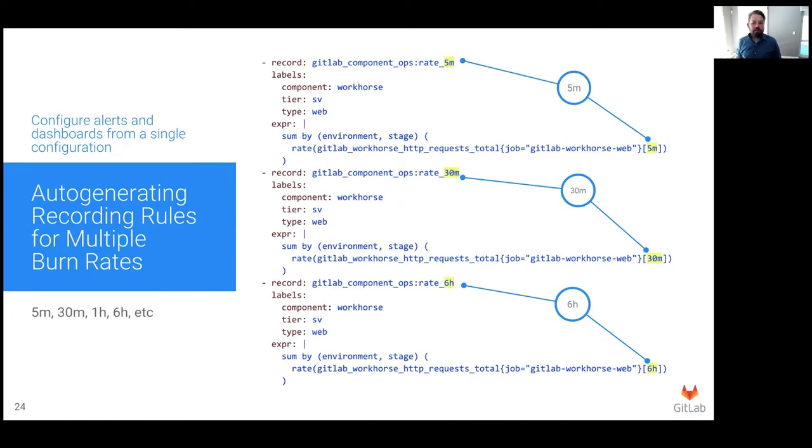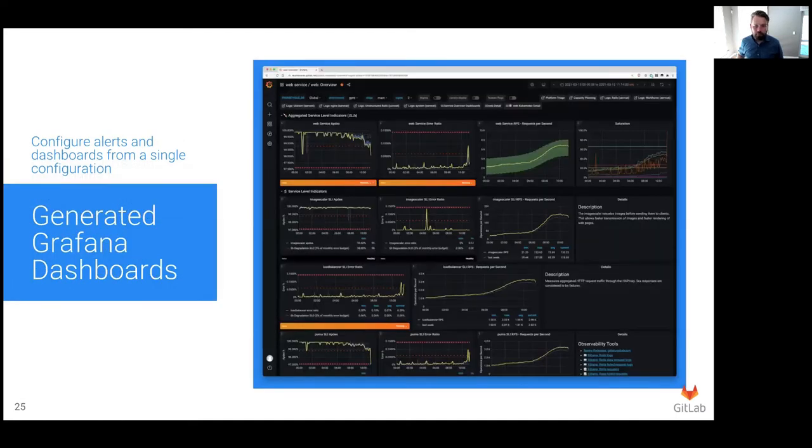As you can see, this generates lots of very similar but slightly different Prometheus configuration, depending on the burn rates that you're evaluating. The last part of our goal was to generate our dashboards too. The Grafana team have built a JSON library called Grafana, and we could use it to automatically generate our Grafana dashboards from the metrics catalog. This is a typical example of one of our generated dashboards — this is from our web service dashboard. What I really like about these dashboards is the consistency: we have dozens of different services, and for each service the dashboard layout, the color scheme, and the data presented is consistent. The top row of each dashboard provides an aggregation of all the SLIs within that service, followed by a row for each component with charts for its key metrics and collapsed rows containing even more detail.